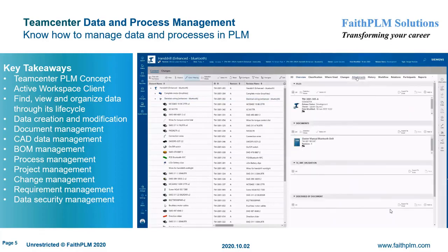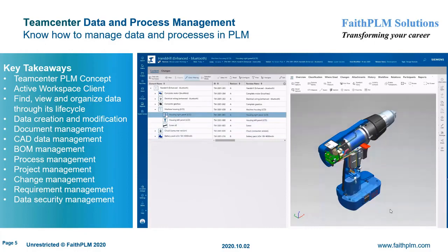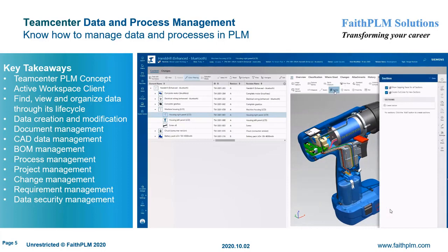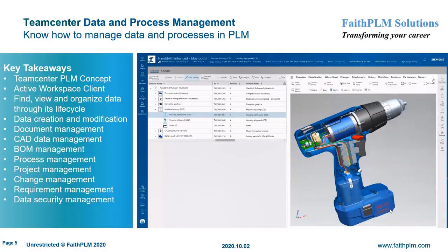Your journey starts with Teamcenter Data and Process Management, where you will understand the usage of the PLM system for day-to-day activities. Here you will get expertise on PLM concepts of data and process management, functionalities offered by Teamcenter Rich and Active Workspace Client, creating various data objects and their significance, managing data and processes using Active Workspace Client, managing data when Teamcenter client is integrated or embedded in CAD environments such as NX and Microsoft Office, and using various functionalities in support of data security, document control, and CAD data management.